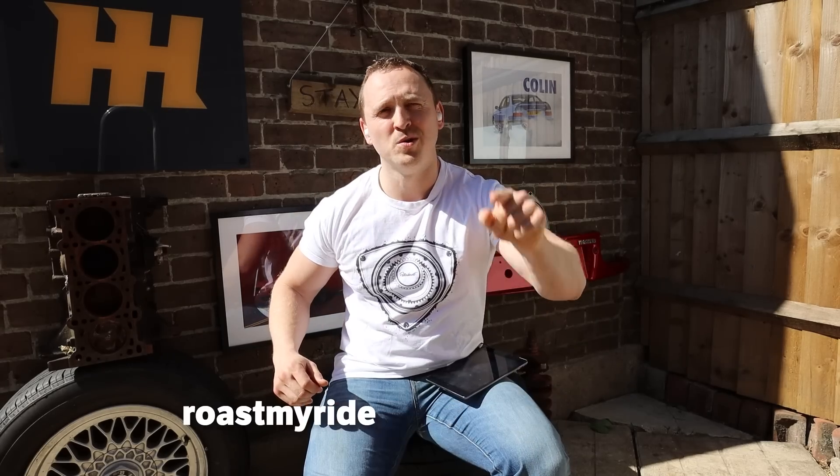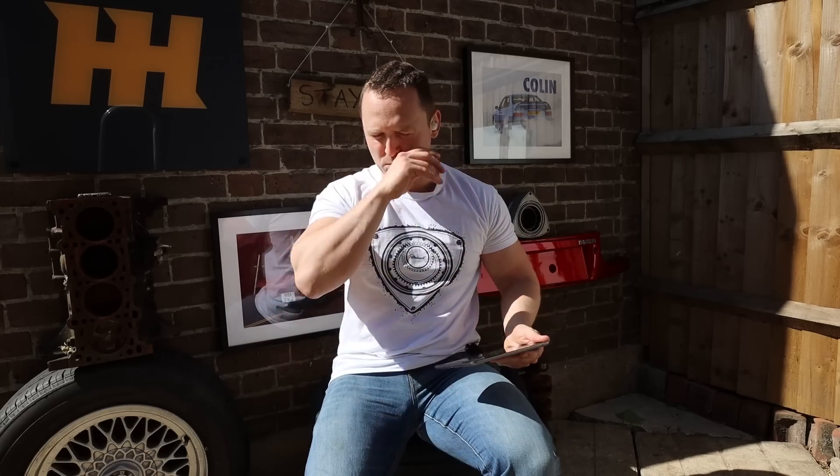Hello and welcome to Car Throttle. I'm Alex, I'm Jack, I'm Ethan. A few weeks ago we put out an email for you guys to submit your cars, and we are going to roast your cars. Are you ready for this boys? I feel in no way qualified to roast other people's cars. The only thing I've ever roasted before is a chicken.